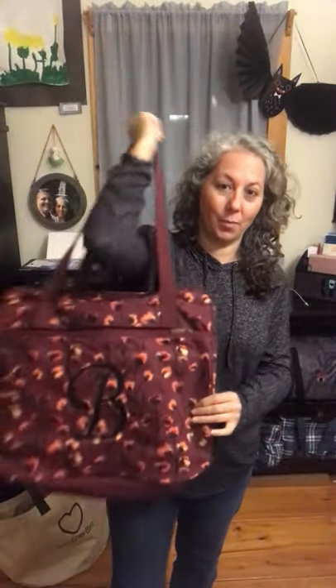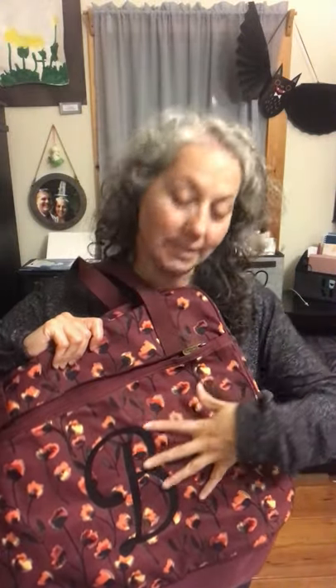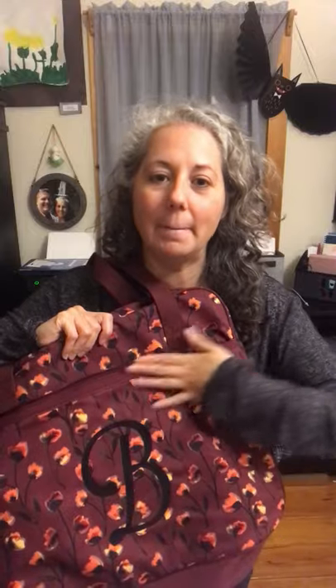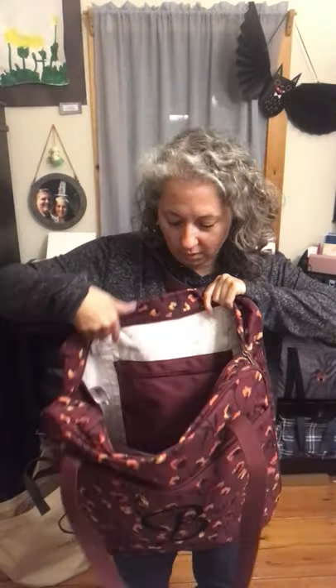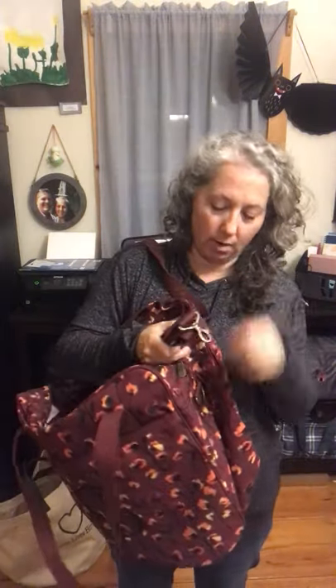Another favorite is the Away for the Weekender — our other favorite weekend bag. I love this print, a beautiful fall Delicate Floral in plums, oranges, and reds with a black accent. I got a big 'B' in black on it. It's got a beautiful front pocket, a zipper pocket in the back, and a canvas crossbody strap. It's perfect for a weekend away wherever you're traveling this season.